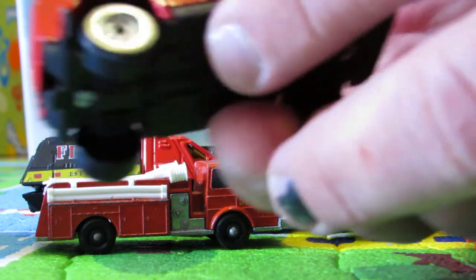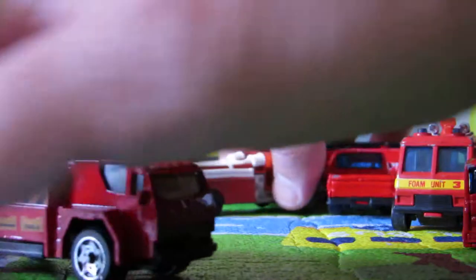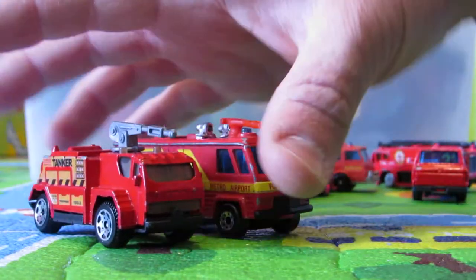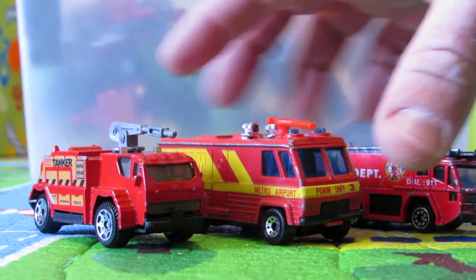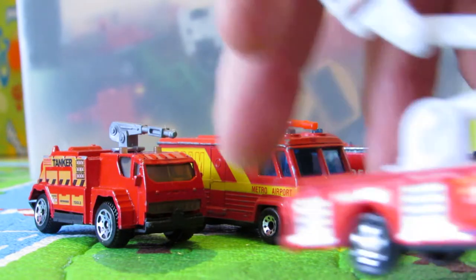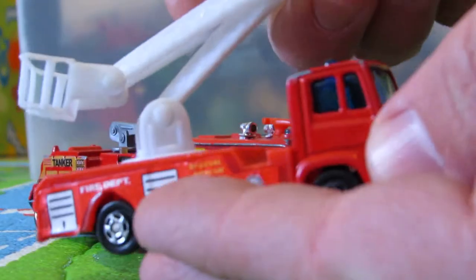Another great tanker — looks like an airport fire truck. Let's put them all here. That's the airport fire truck vehicles. Let's put them all together here. Maybe we have some more. That's rescue team.